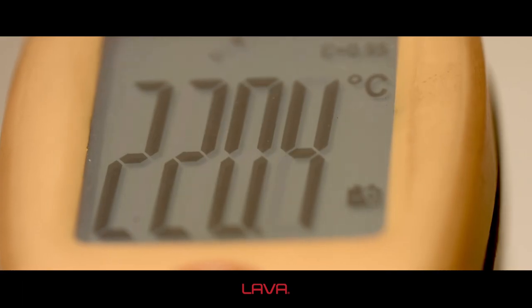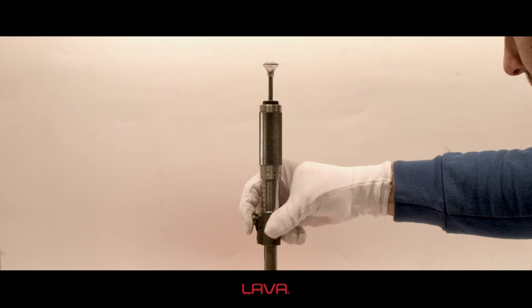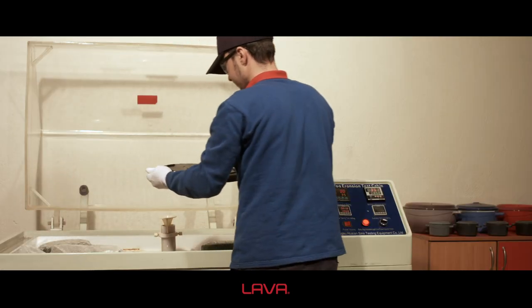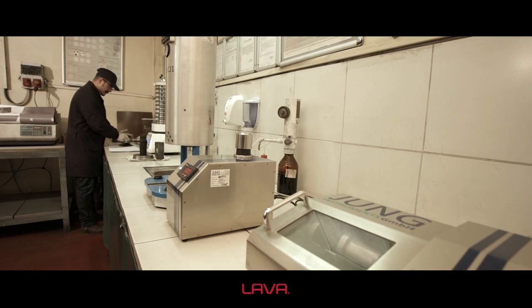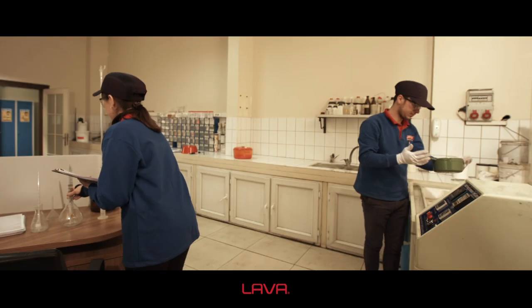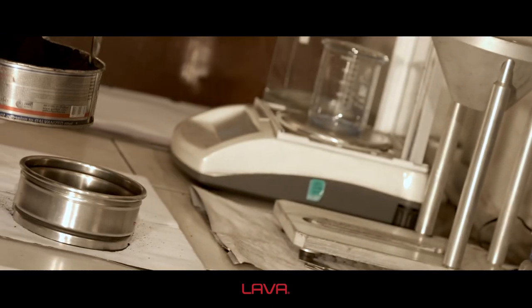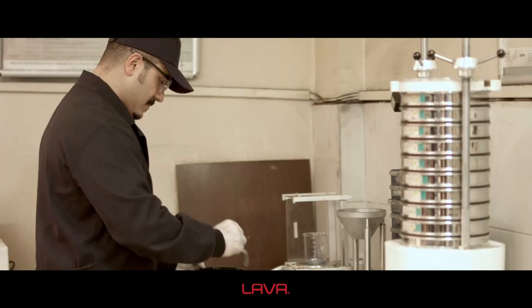Product quality and processes are controlled and documented with broad laboratory possibilities. The sand, enamel, and material analysis laboratories of Lava are equipped with the top-level devices of today's technology.